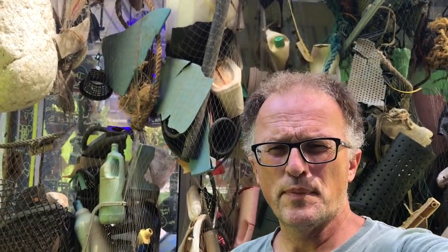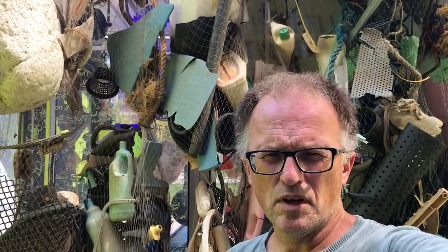Hello, I'm Paul Beckwith. I'm with the University of Ottawa Laboratory for Paleoclimatology. Right now I'm exploring the Ocean Plastics Lab. It's a two-week exhibit at the outside the front of the Museum of Nature in Ottawa, and I want to walk you through it in this video to talk about this huge problem that we have with plastics in the ocean.